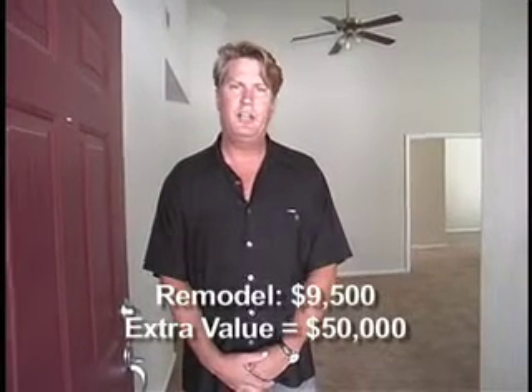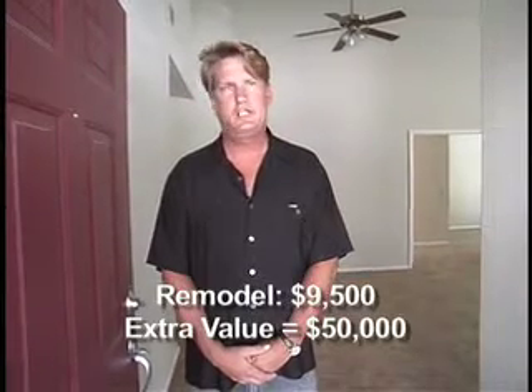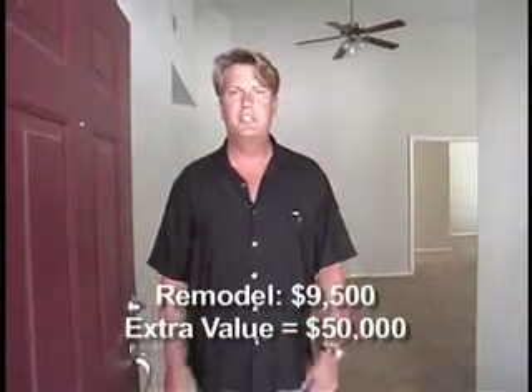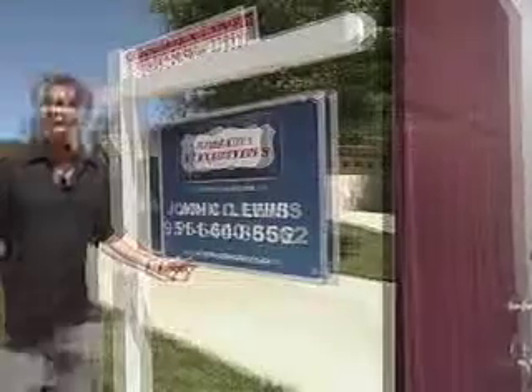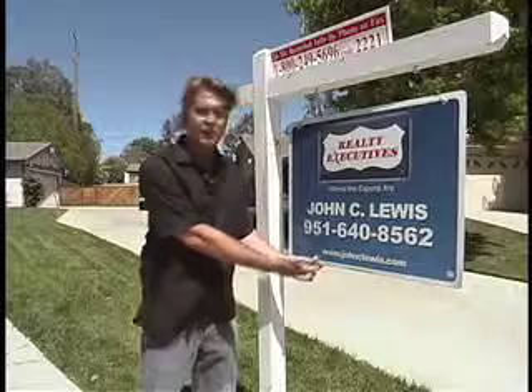Two completely different properties. The investor put $9,500 into this property and now there's a $50,000 difference. Now that it has all these beautiful features, it should sell immediately. For more information about anything to do with real estate, come to my website at johnclewis.com.